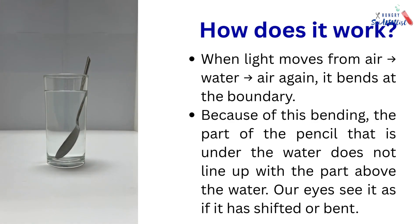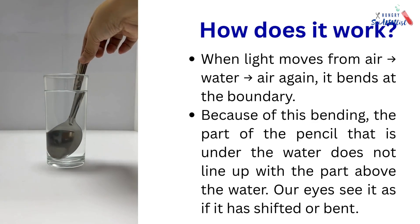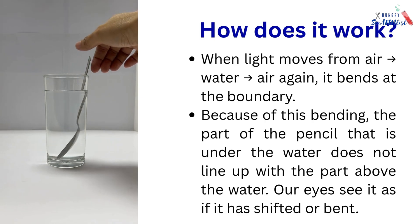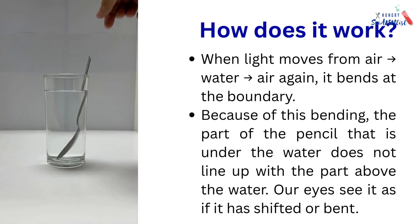Because of this bending, the part of the pencil that is under the water does not line up with the part above the water. Our eyes see it as if it has shifted or bent.